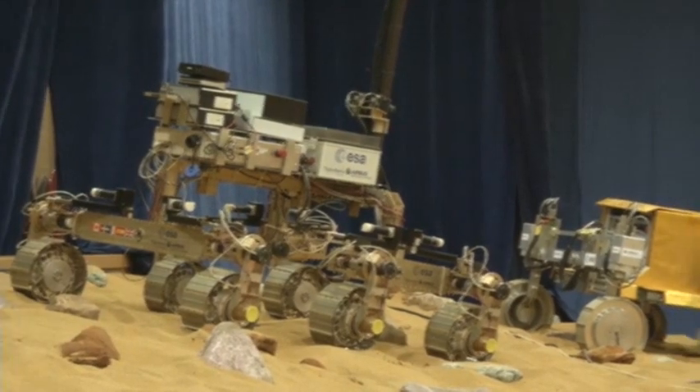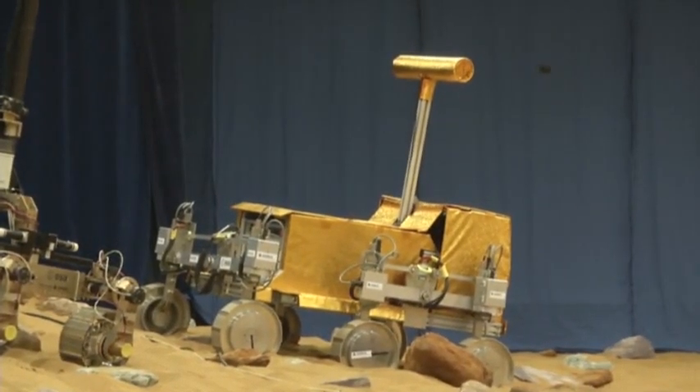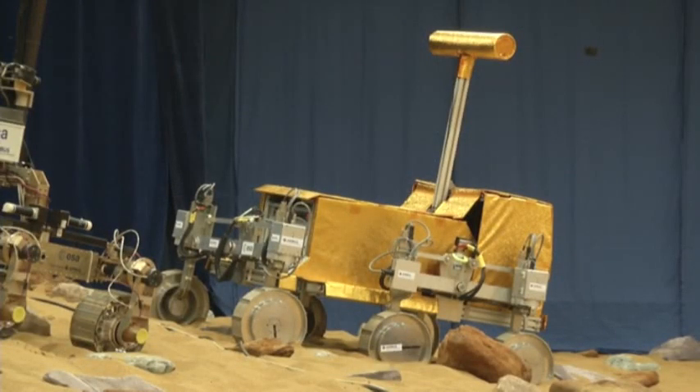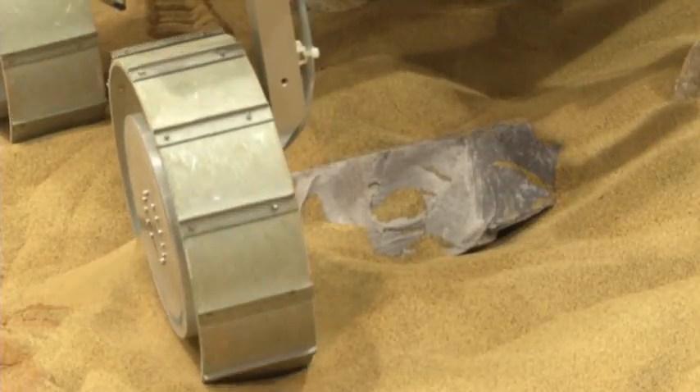Britain unveiled the prototypes Thursday at a Mars yard testing ground about 30 miles north of London. The rovers are equipped with a drill that's designed to penetrate six feet beneath the rocky surface so they can look for water deposits in spaces long shielded from radiation and other environmental effects.